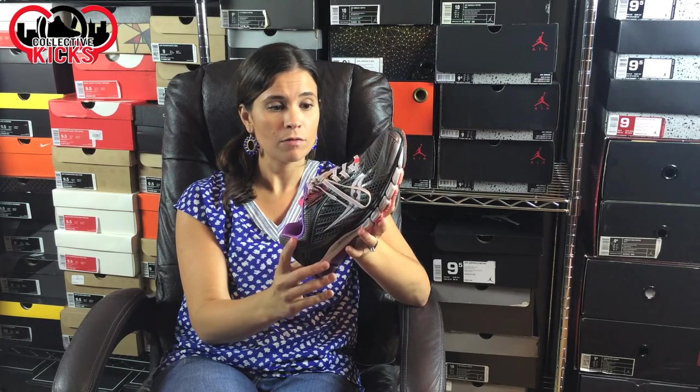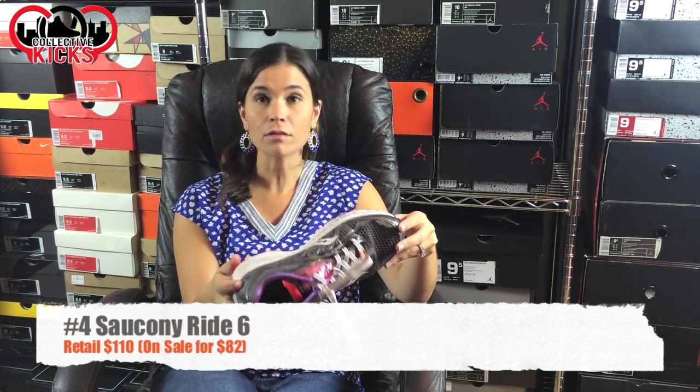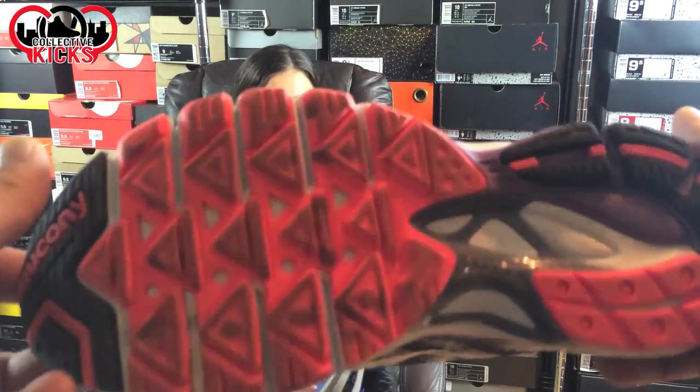Let's go ahead and show them the number four shoe. These are the Saucony Ride 6. She has a variety of sneakers from a bunch of different brands, and Saucony is one of them. Why do you like this one? Comfort-wise they're great, but I feel like I get less injuries with all of these top five. I'm prone to shin splints, and the arch of my foot contours well in these so I don't get shin splints.